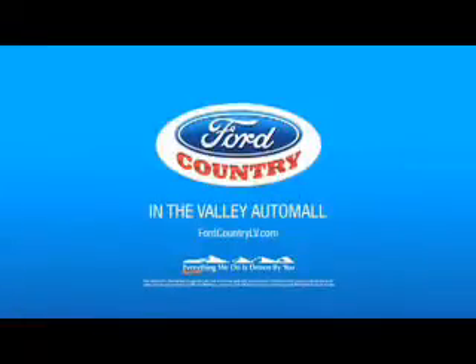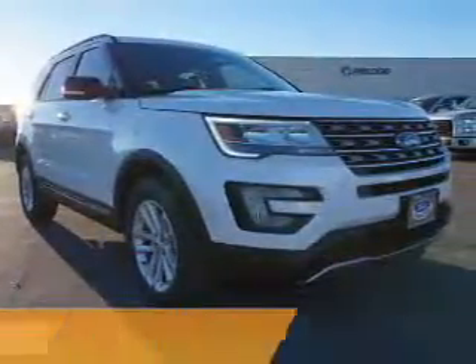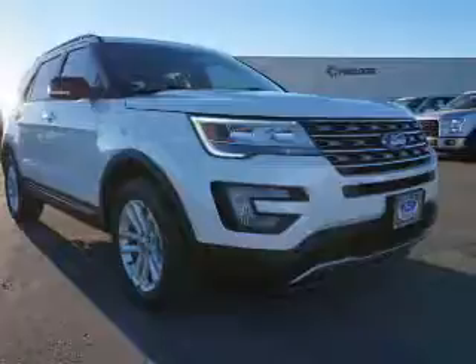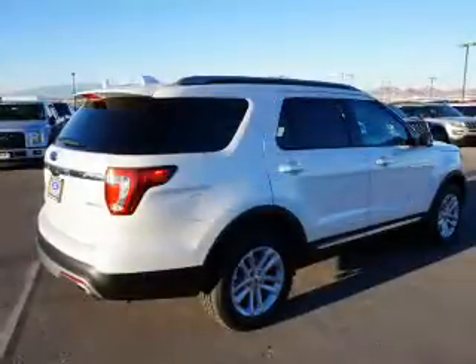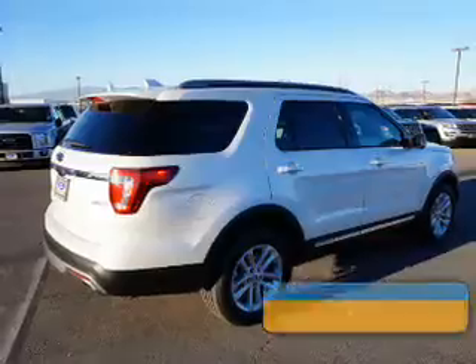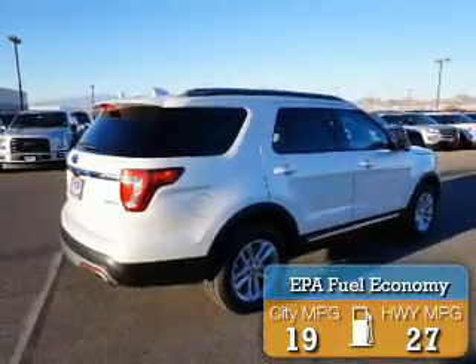Visit Ford Country in the Valley Auto Mall today. Presenting the 2017 Ford Explorer. It's powered by a 2.3 liter 4 cylinder engine and a 6 speed automatic transmission. Great fuel efficiency saves you money by requiring fewer trips to the gas station.